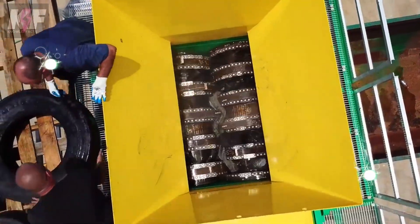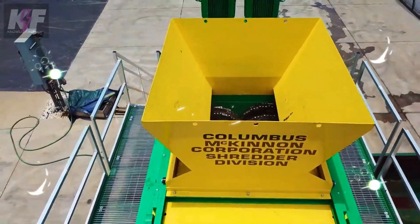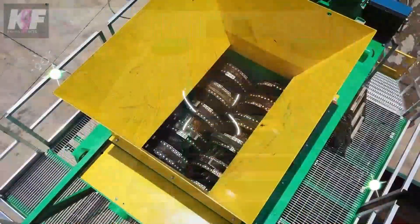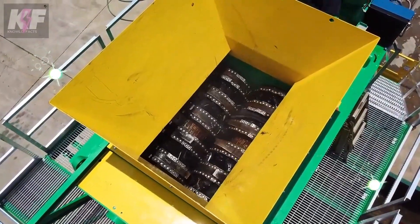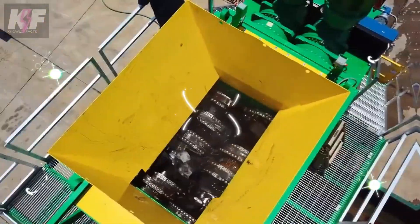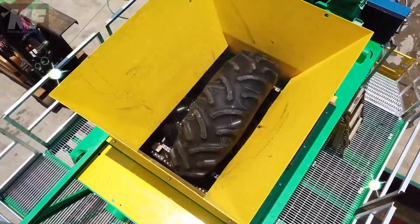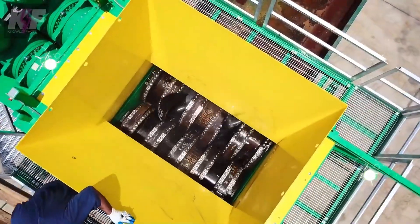The shredder utilizes patented knives engineered to work at exceptionally close tolerances, ensuring the cleanest and most precise cuts. These knives boast a longer lifespan compared to those in other shredders because they can be sharpened and reused up to six times, significantly cutting down on costs.